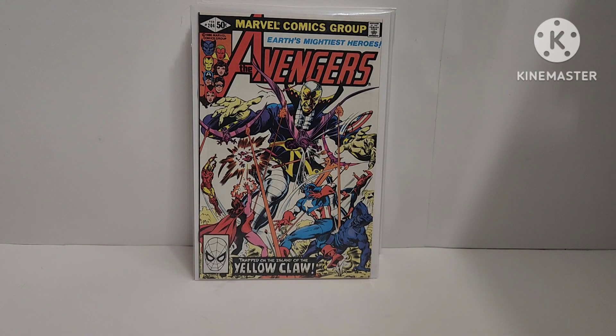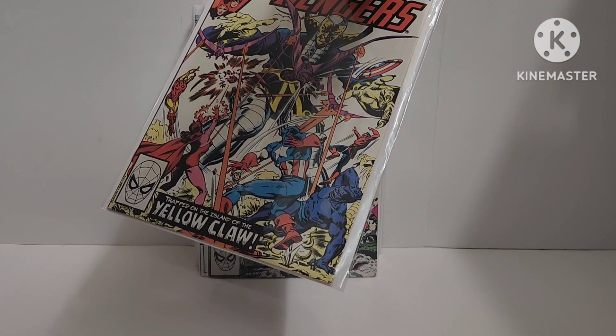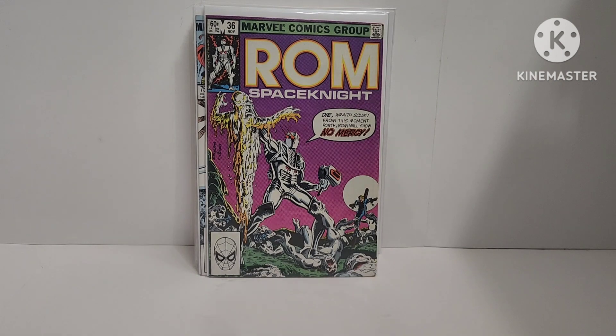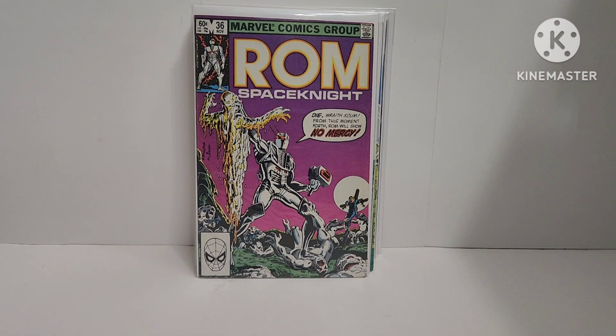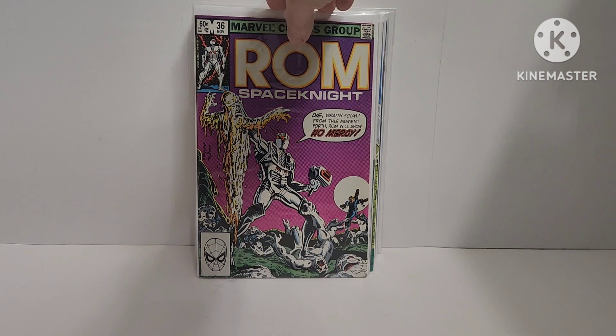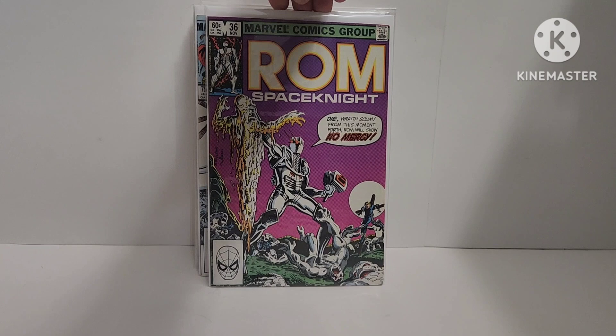Avengers 204 — Yellow Claw appearance. And a ROM 36. Yes, I do collect ROM. Pretty cool cover — awesome purple cover.